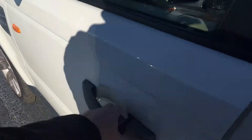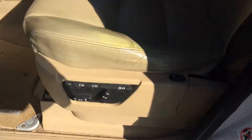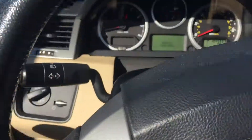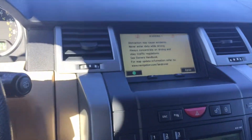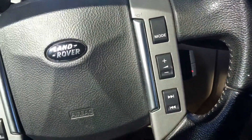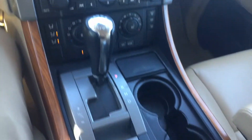Go ahead and hop into the front for you. Of course, the power locks, power windows. This also has the memory adjusted seating for you. This also has the built-in navigation, also the hands-free calling. Now this also comes equipped with the sunroof for you as well.